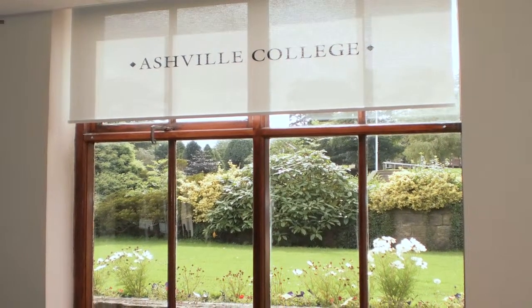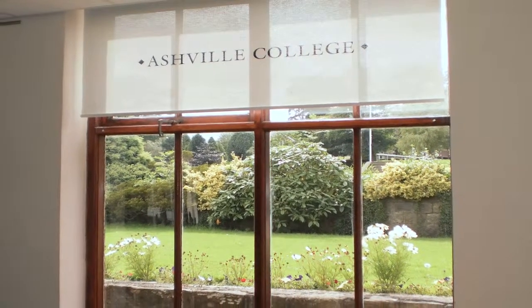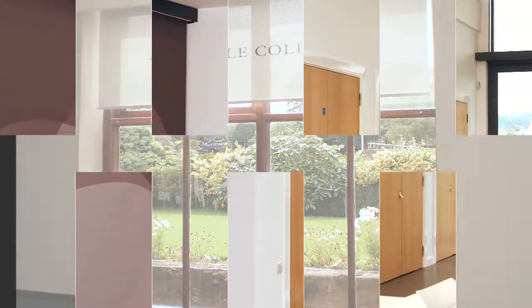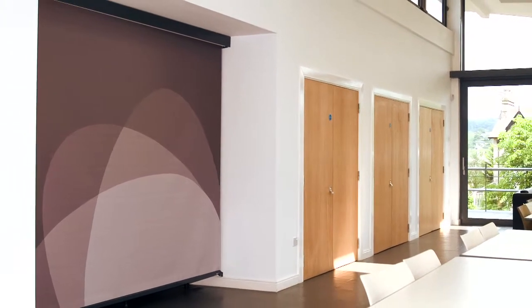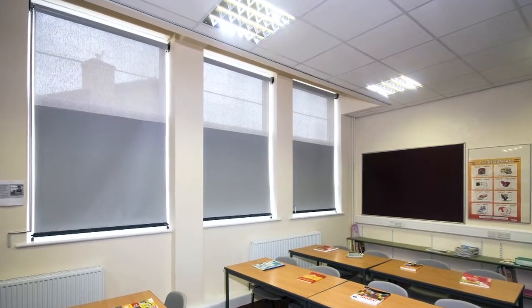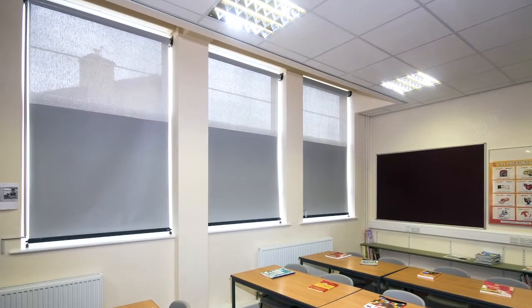Like all our blinds, the special fabric on the 50-50 can be screen printed with your school logo, inspirational messages, or in school colours. 50-50: the brighter way to shade teaching rooms. Manufactured by Illusion, installed by a network of local dealers.